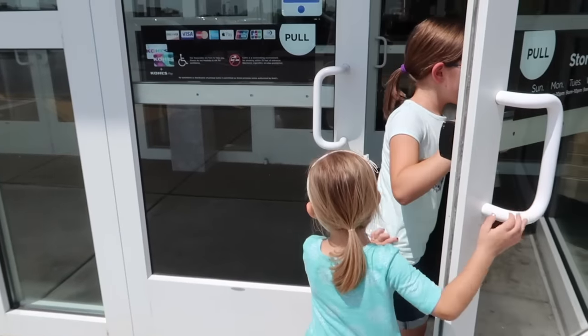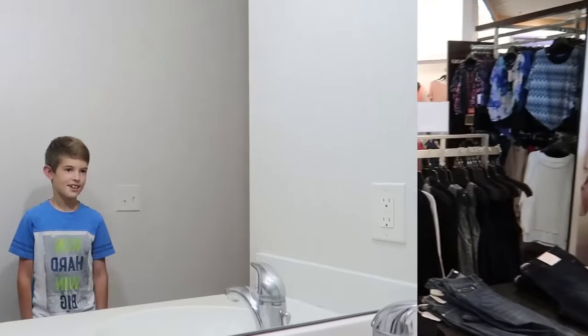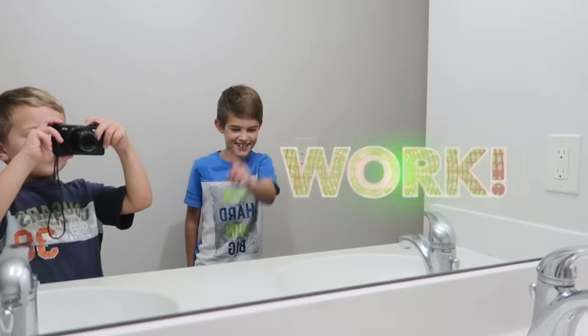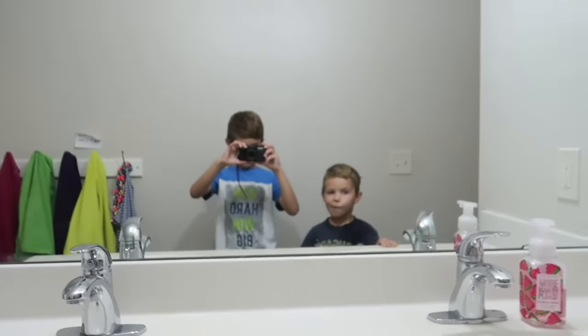We got our new school supplies and now we are going to go get a fresh new first day of school outfit. We are going to start in three, two, one. Work! This is our progress and we are now done, both of us.